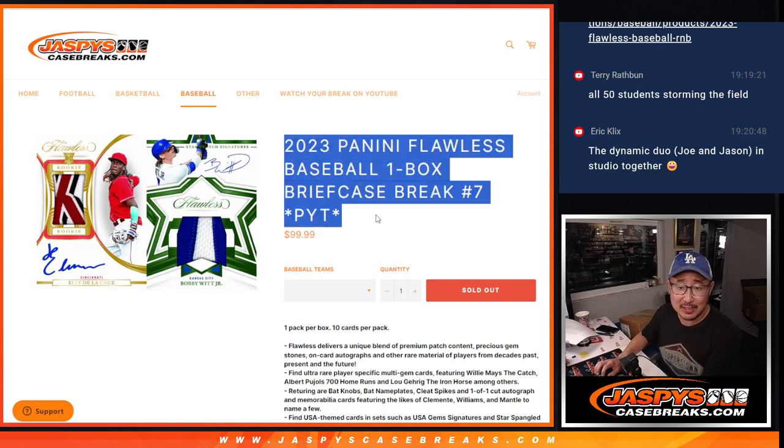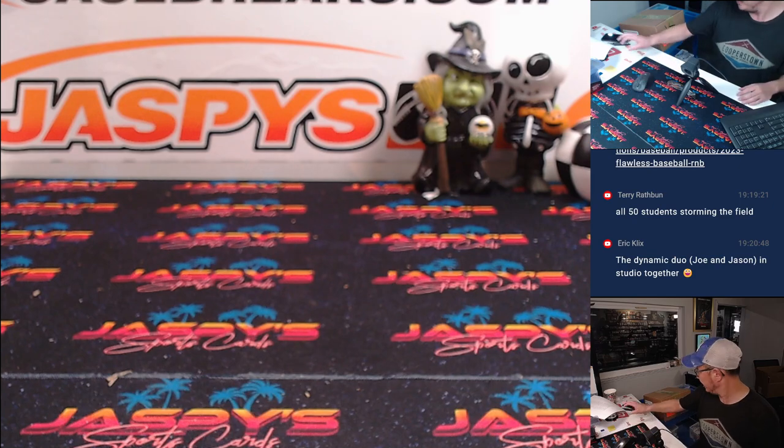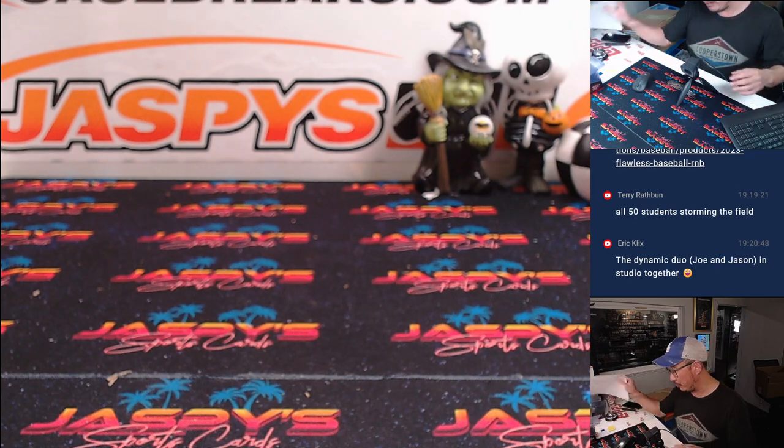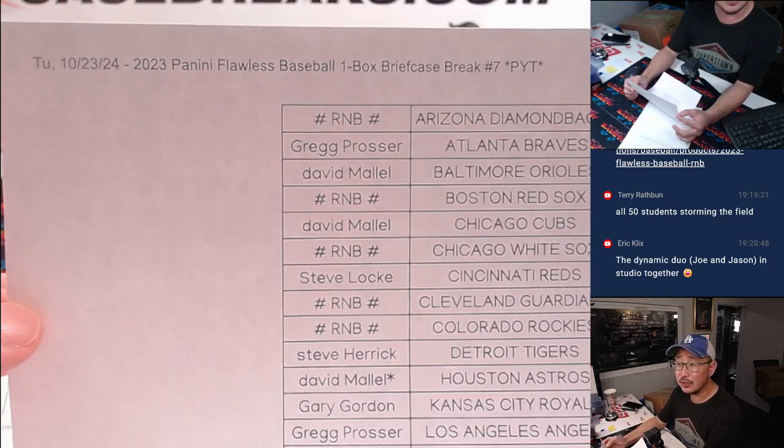Hi everyone, Joe for JaspiesCaseBreaks.com with a box of 2023 Panini Flawless Baseball. Pick Your Team number 7 — half case from a fresh case. Big thanks to this group right here for getting your teams out right on a Tuesday.